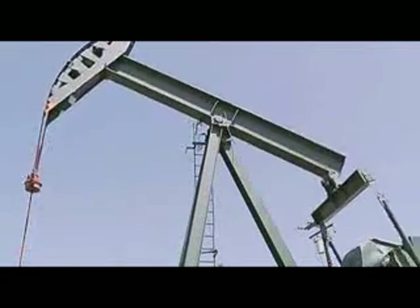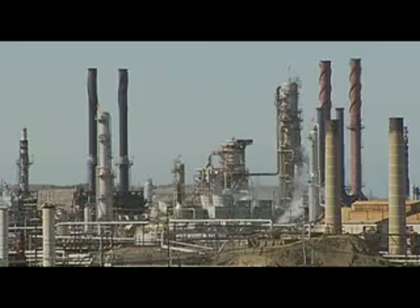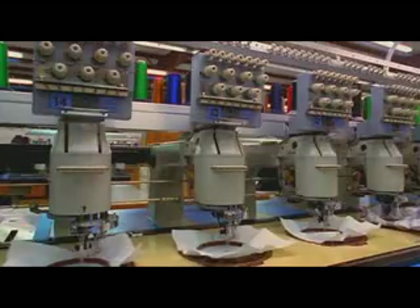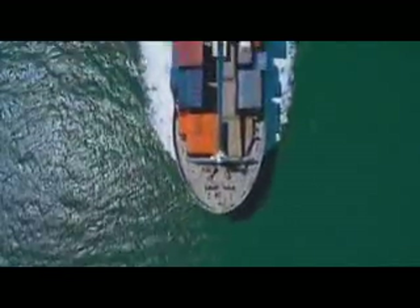First, the crude oil is extracted from the ground. Then it is shipped to a refinery where it is distilled into chemicals that make nylon. The polymers are shipped to a factory to create the nylon thread. The thread is then shipped overseas where, using machinery and labor, the shirt is made. Then it is shipped back to North America and trucked to a store.